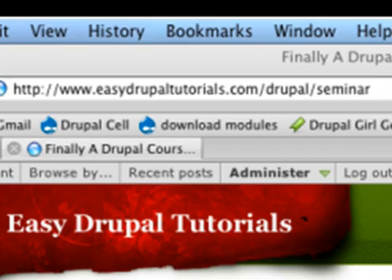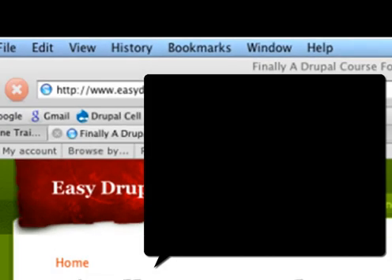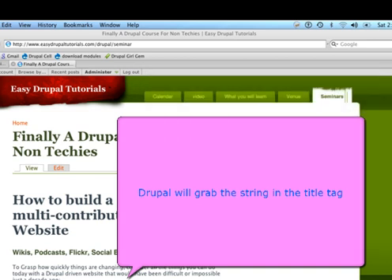If you look at the URL path here — EasyDrupalTutorials.com/Drupal/seminar — by enabling the clean URLs in the path auto module, whenever you write a blog entry, video blog entry, page, story, or any other content type, Drupal will grab the string of words you've typed in the title tag and create a URL path for you. Therefore, you can have a custom URL path that is keyword rich and focused.